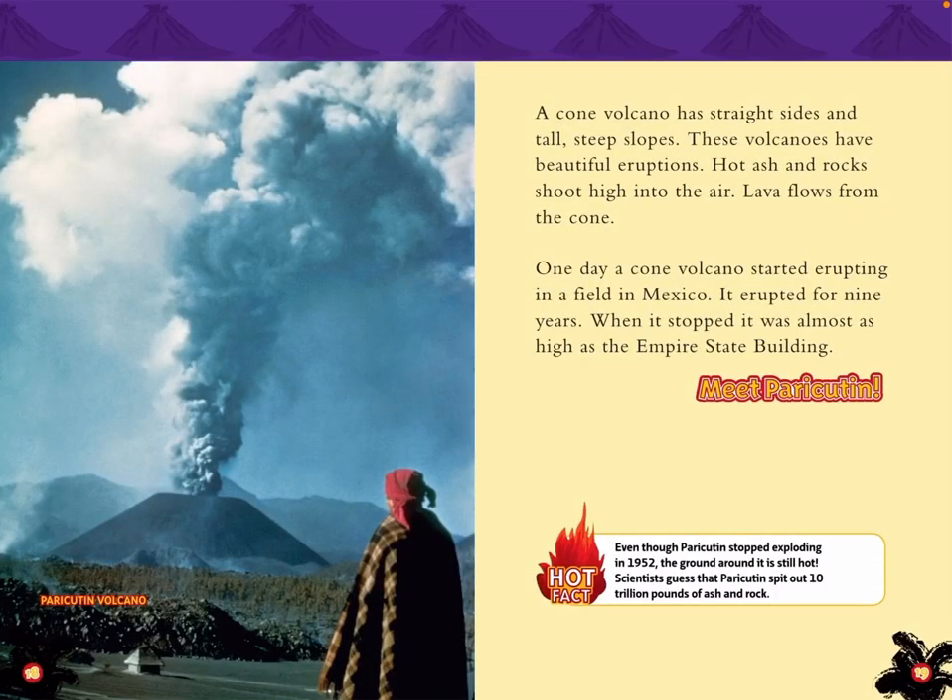Parikutan Volcano. A cone volcano has steep sides and tall, steep slopes. These volcanoes have beautiful eruptions — hot ash and rocks shoot high into the air and lava flows from the cone. One day, a cone volcano started erupting in a field in Mexico. It erupted for nine years. When it stopped, it was almost as high as the Empire State Building.